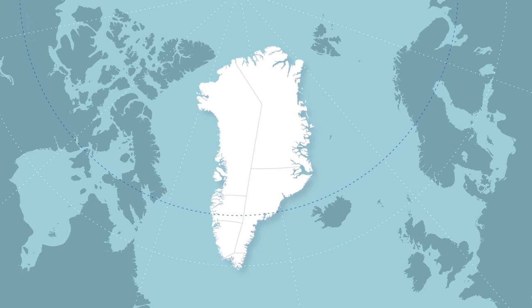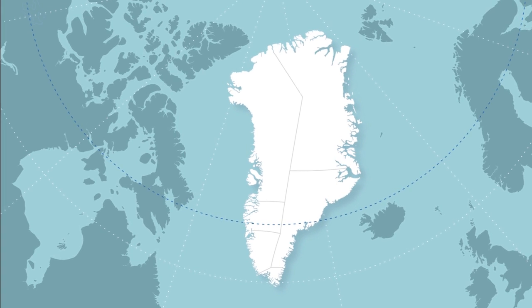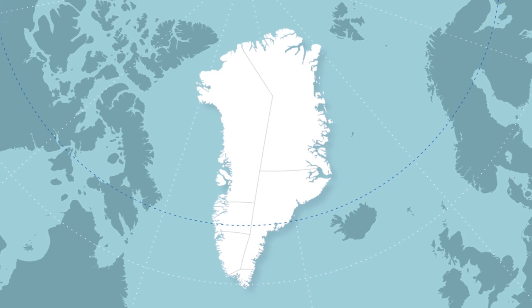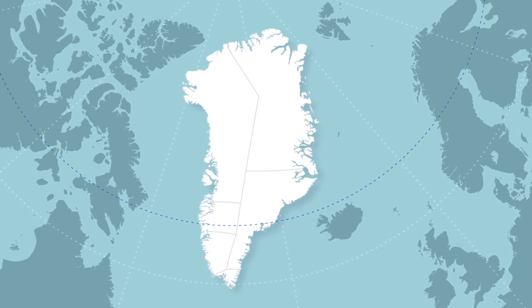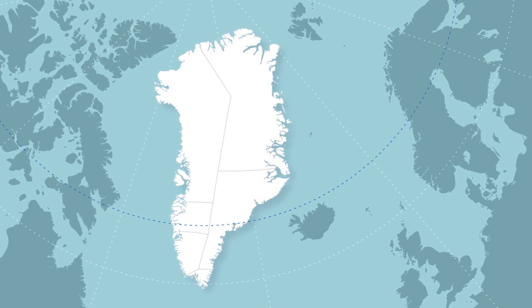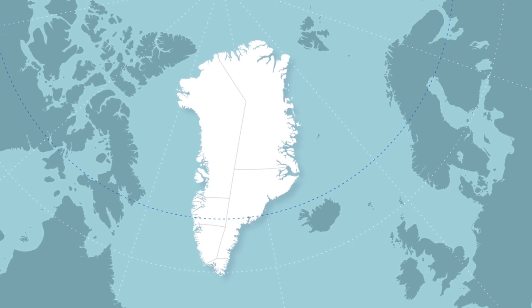The five regions are North Greenland, Destination Arctic Circle, the Capital Region, South Greenland, and East Greenland. Let's briefly take a look at the standout selling points for each region. The elements we are about to mention are those which the regional operators themselves identify as their defining elements. However, there are dozens more experiences available than just these, which we will cover in the coming online courses.